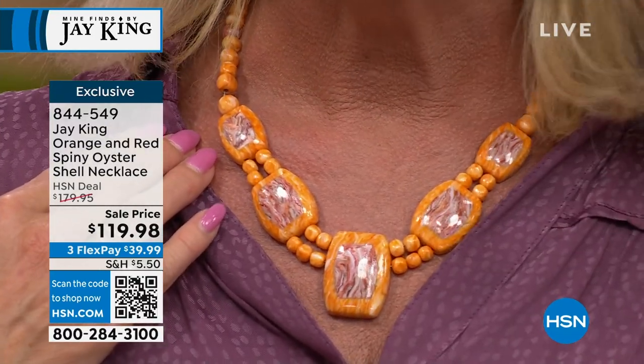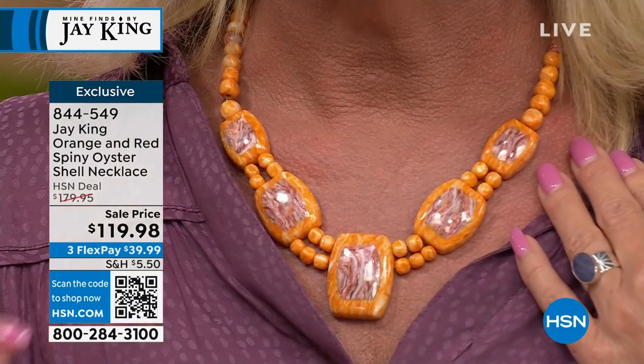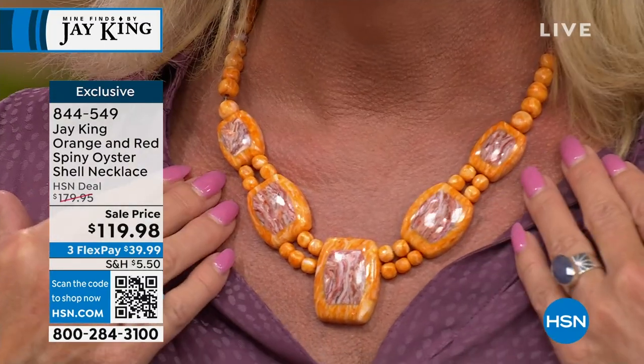Jay says spiny oyster goes back as far as college — it was the very first material he started working with. Growing up in New Mexico in the Southwest, he grew up around turquoise and a lot of Native American silversmiths, designers, and stone cutters. That's how he got immersed in it. In college they used to go diving down to the Sea of Cortez on the Baja Peninsula — to Guaymas and San Carlos.